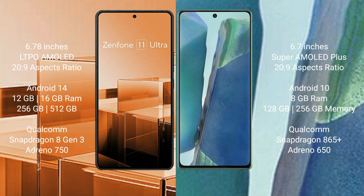Samsung Galaxy Note 20 comes with 8GB RAM and 128GB and 256GB internal storage, Qualcomm Snapdragon 865 Plus processor and Adreno 650 GPU.